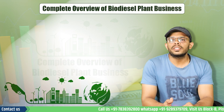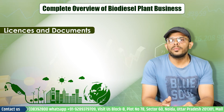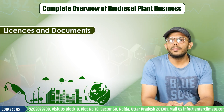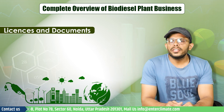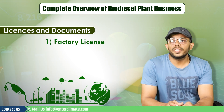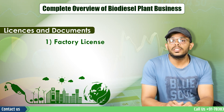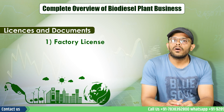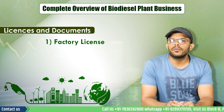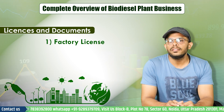If you are interested in starting this business, you must know what licenses and documents you will need to set up a biodiesel plant. After registering your business, you will need to apply for a factory license, as every unit engaged in manufacturing employing 10 or more workers with the aid of power, or 20 or more workers without the aid of power, is defined as a factory and therefore requires a factory license under the Factories Act.